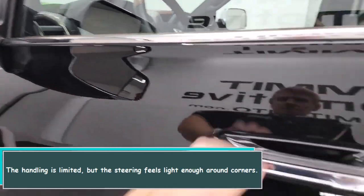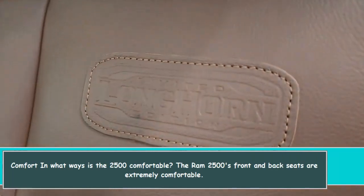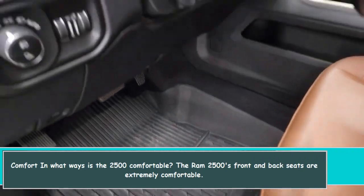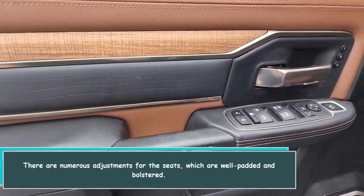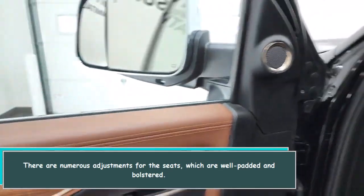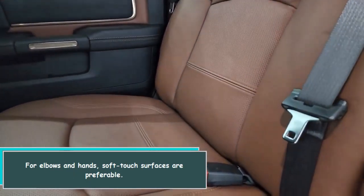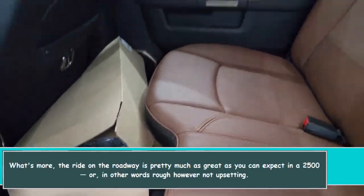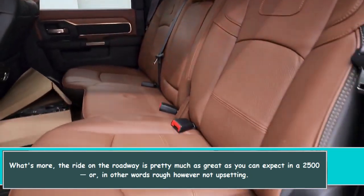The handling is limited but the steering feels light enough around corners. The RAM 2500 front and back seats are extremely comfortable, with numerous adjustments. The seats are well padded and bolstered, and soft touch surfaces are preferable. The ride on the roadway is about as good as you can expect from a 2500 — rough, but not upsetting.